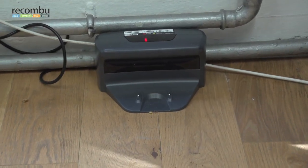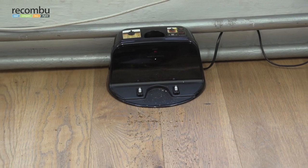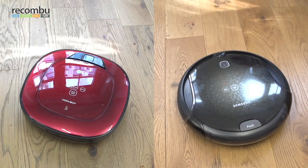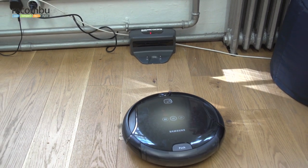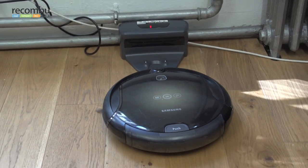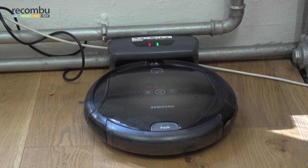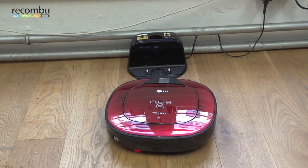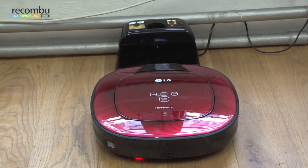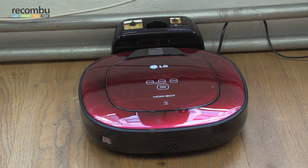Both LG and Samsung have programmed their robots to look for the invisible lighthouse beacon from their docking station, and follow their built-in maps if they're out of range. The Navibot is first up, cruising into its hefty docking station, squaring up and playing a little tune to tell you it's happily recharging. There's a crunchy trail of mess in front of the Hombot space, but it cruises up calmly and announces its arrival on charge in English: 'Charging begins.'